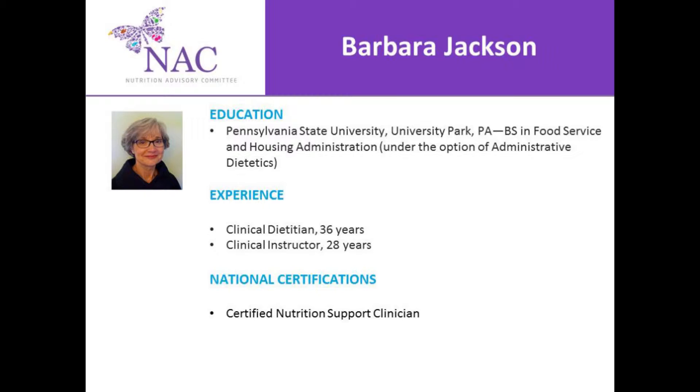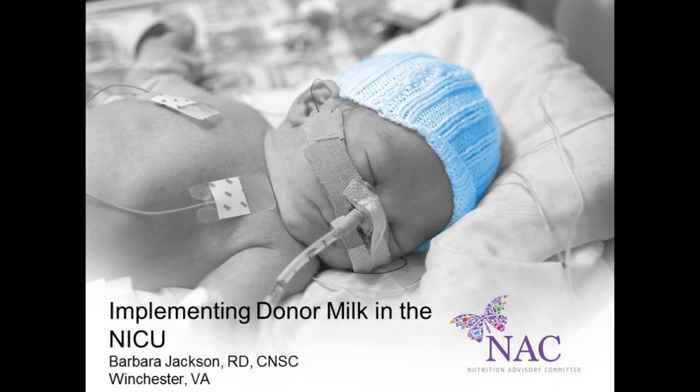About our speaker today, I'm excited to introduce Barbara Jackson. She is a registered dietitian with over 10 years of experience in neonatal nutrition. As a neonatal dietitian at Winchester Medical Center in Winchester, Virginia, Barbara was part of a multidisciplinary team that implemented a 100% human milk feeding protocol in the neonatal intensive care unit. With that, I would like to hand over the presentation to Barbara, so please begin.